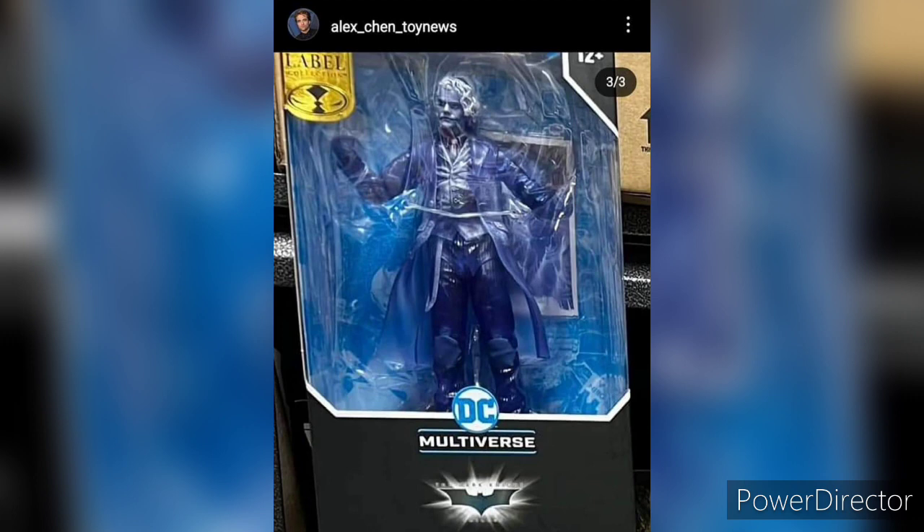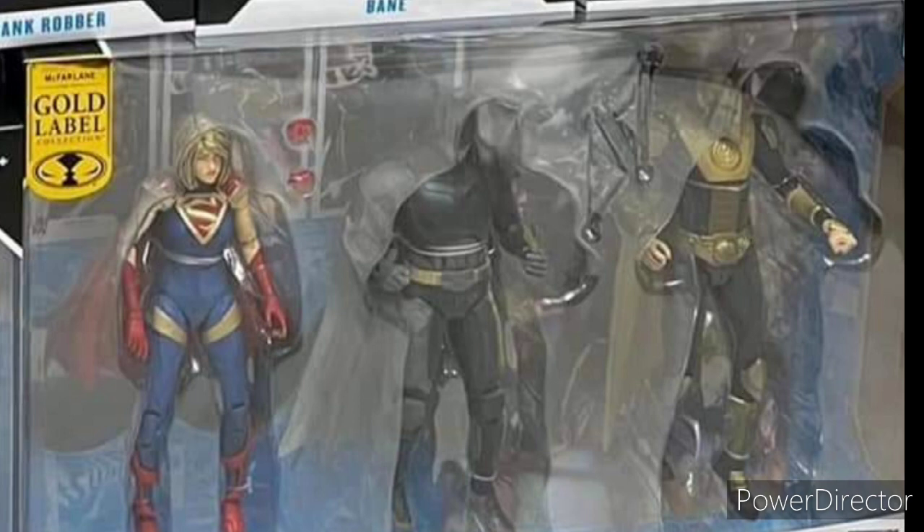We also got the Sonar Joker. In case you're wondering, it's from a scene where Batman started using his sonar vision, or detective vision, scanning through the room — and that's where this figure comes from.